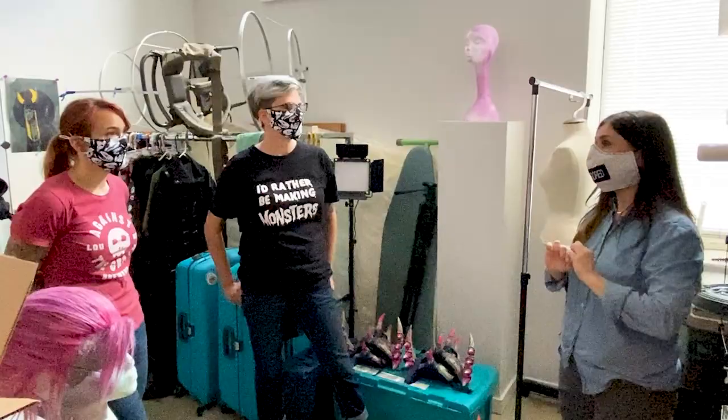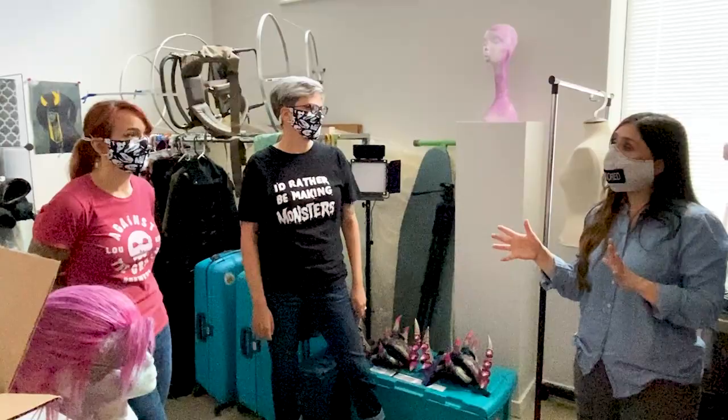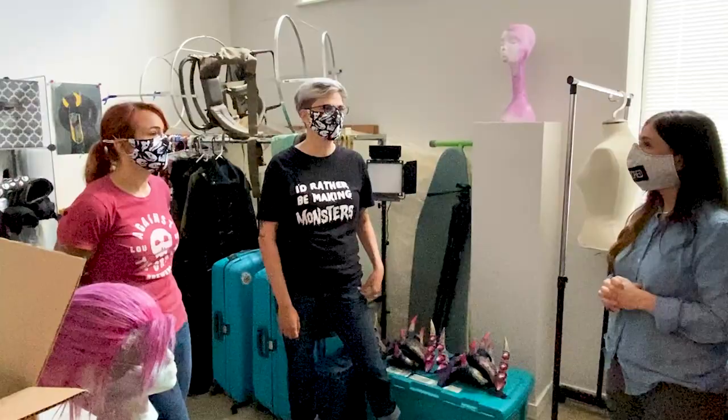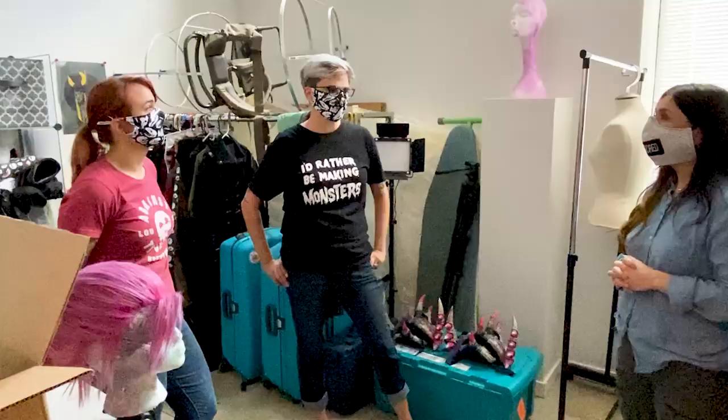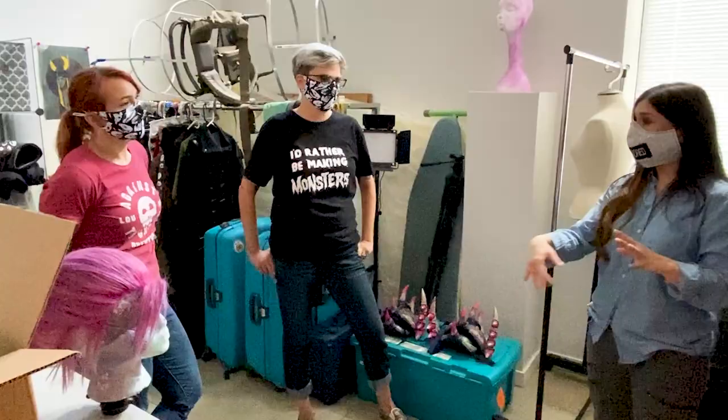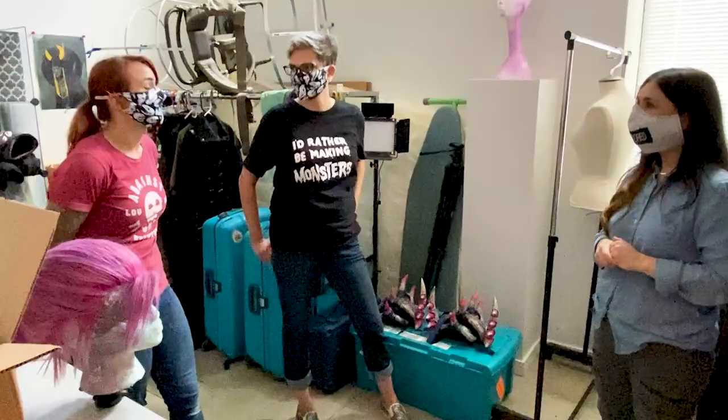So do either of you draw? Yeah — we used to draw a lot in high school. Dana's more of the fine artist — her niche is sculpting, painting, and drawing. She's very good at that stuff. And then so drawing, painting, and sculpting — Courtney, you fill in? I'm like the caulk. I just fill in where there's a hole. I like to learn new things, I like to do the electronics. I do like sculpting and painting, but my sculpting's got a long way to go compared to Dana's skill level. I've learned a lot from her. It's really awesome having a sister who's good at this stuff.